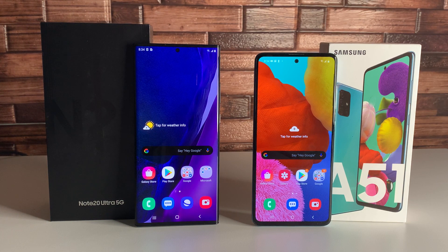As for display features, the Note 20 Ultra has a 120Hz refresh rate, HDR video support, Gorilla Glass Victus, an ambient light sensor, and a proximity sensor. The Galaxy A51 has Gorilla Glass 3, an ambient light sensor, and a proximity sensor. So the Note 20 Ultra obviously has a better refresh rate and better Gorilla Glass protection compared to the A51.